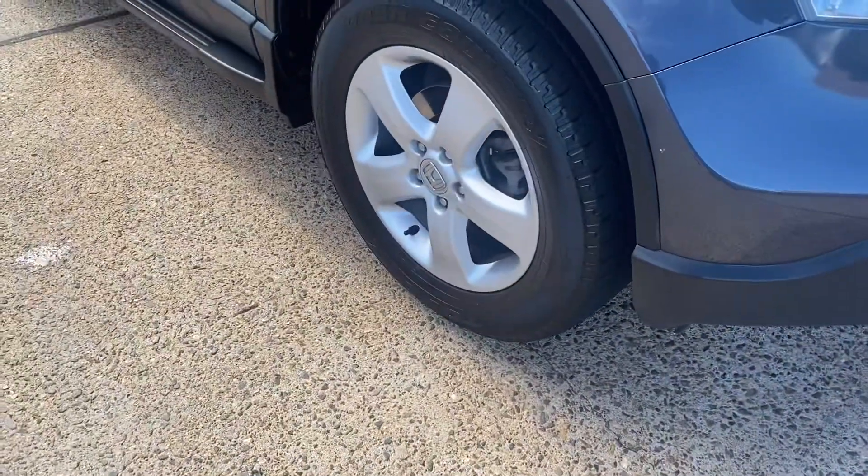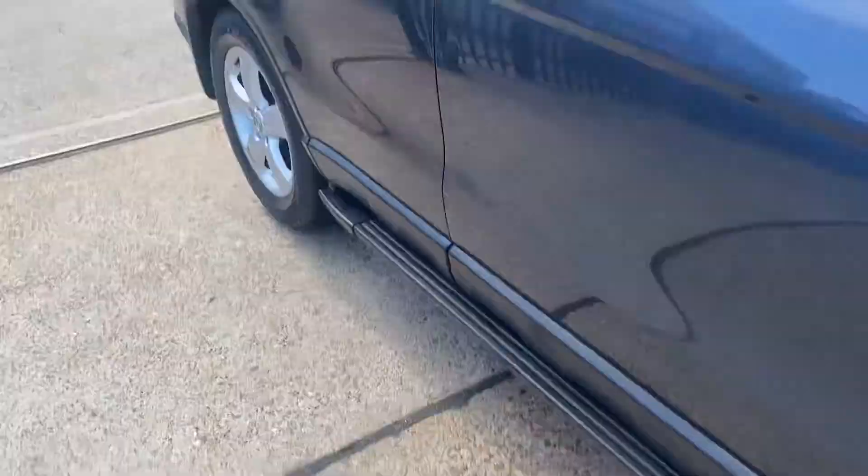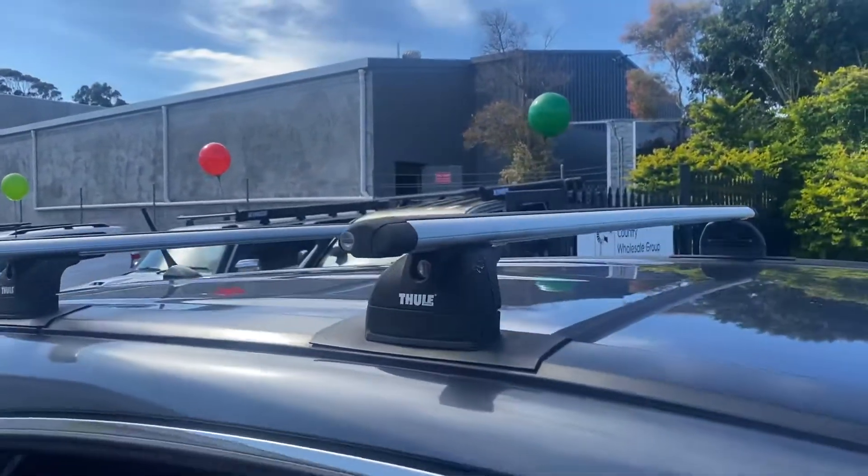Driving lights, sports alloy wheels, good tyres, and fitted roof racks so you can throw your surfboard on.